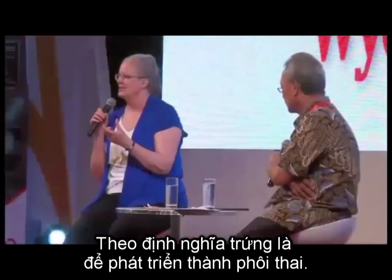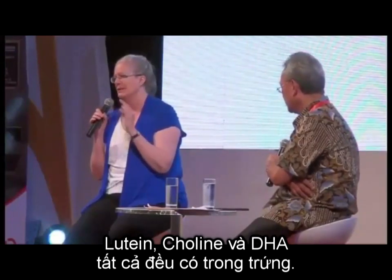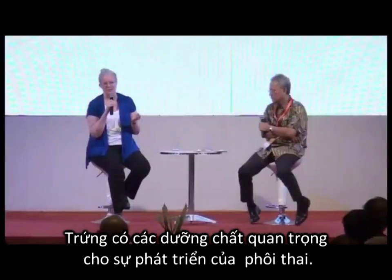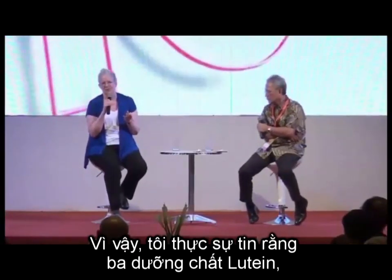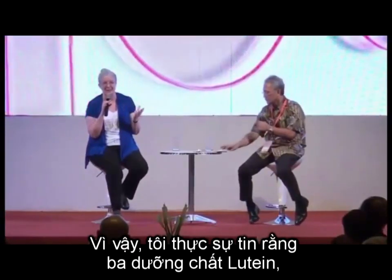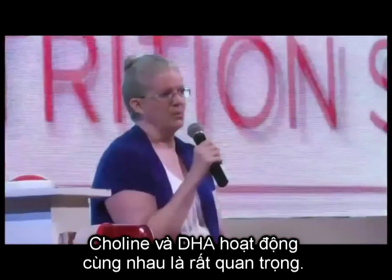Why is everything in eggs? By definition, the egg is there to develop a fetus — that's what it is. So lutein, choline, and DHA all show up in an egg. Everything that's in an egg has got to be important for fetal development, because that's what an egg does. So I truly believe that the three of those together are very important.